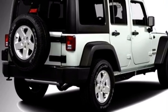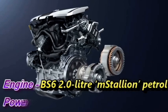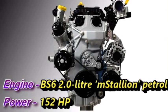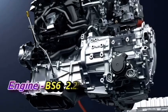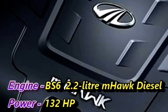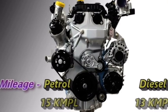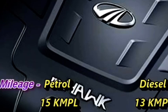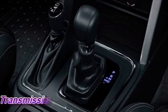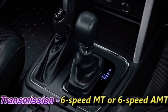Talking about the power, the new 7-seater Thar will be available in two engine options. The BS6-compliant 2-liter mStallion petrol engine delivers 152 HP of power, and the BS6-compliant 2.2-liter mHawk diesel engine churns out 132 HP of power. The petrol engine gives a mileage of 15 kmpl whereas the diesel engine delivers 13 kmpl. The engines will be mated to an optional 6-speed manual or 6-speed AMT/DCT gearbox.